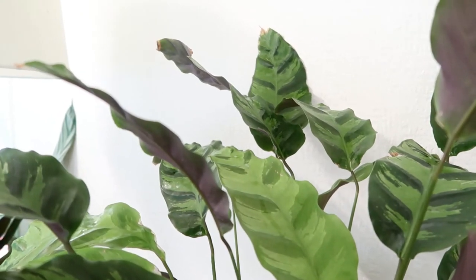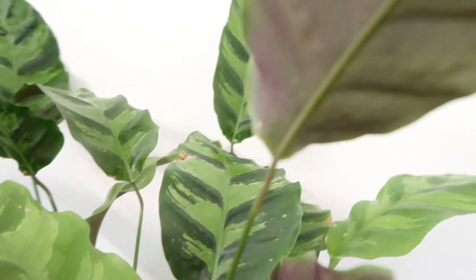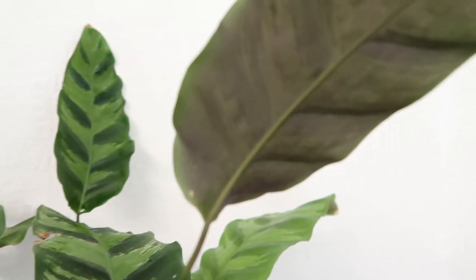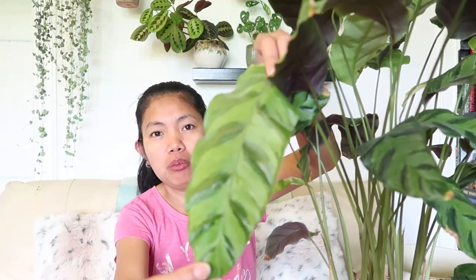What do you think of the foliage? Isn't it gorgeous? For me, despite the brown tips, it's pretty aesthetic. I love how the edges of the leaves are so wavy — it's pretty cool. It's very similar to Rufibarba, which has a red tone underneath. So if you don't like brown tips on your plants, then maybe this one isn't for you — it requires high humidity to keep those brown tips at bay. Personally, I don't mind it too much. I love this plant so, so much — the foliage is just so pretty.